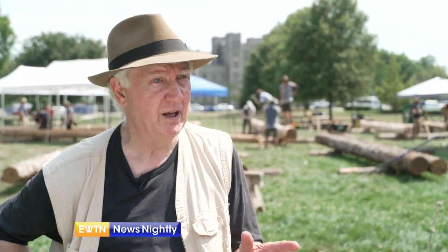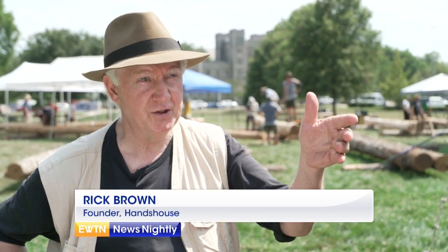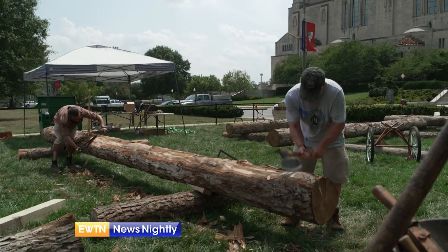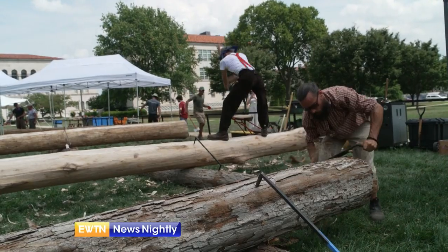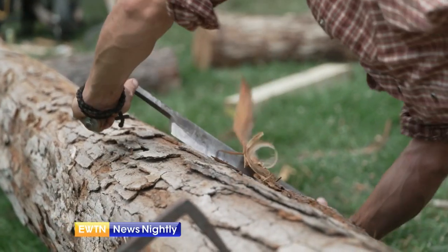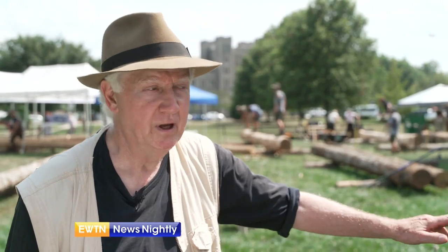Wouldn't it be amazing if this project we do actually ends up being one of the trusses in the Notre Dame Cathedral? Brown says there is no contract for this work or guarantee that it will be used, but extra care is given to construct an exact replica using traditional methods. You're not hearing any power tools — there's not an electric cord on the site. What you're hearing are the sounds that people heard back in the 12th century.